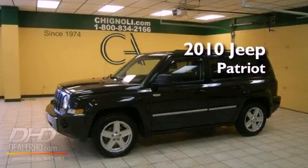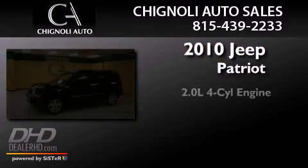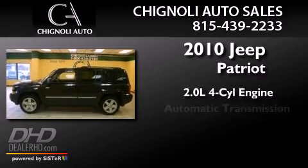This is a 2010 Jeep Patriot. It has a 2.0-liter four-cylinder engine and an automatic transmission.